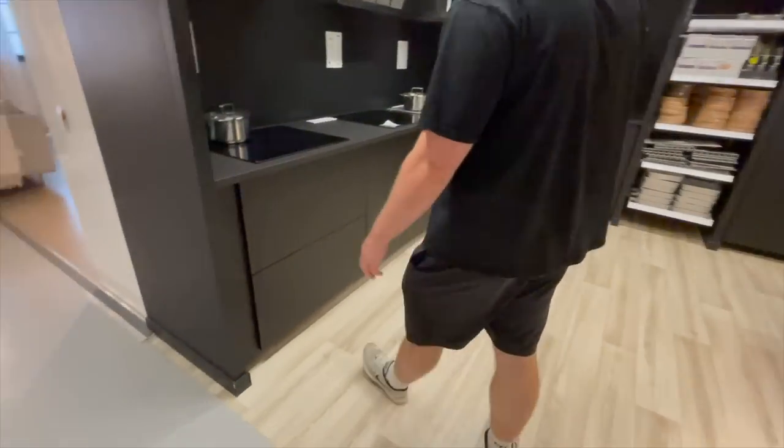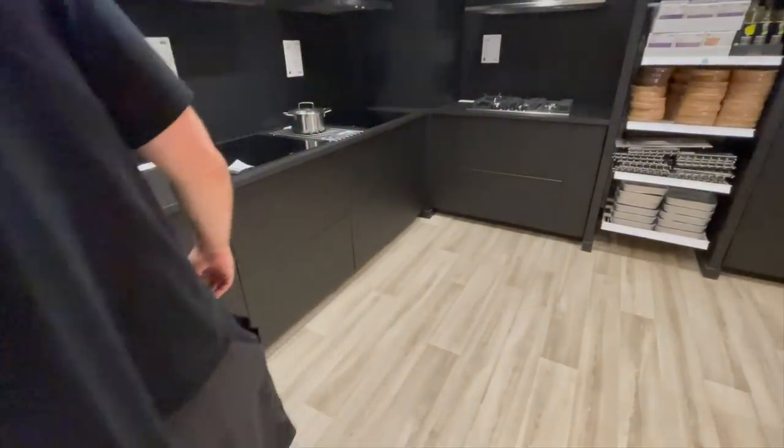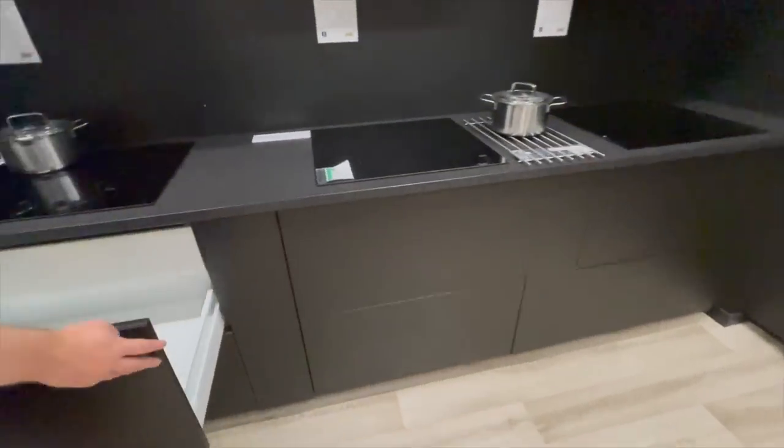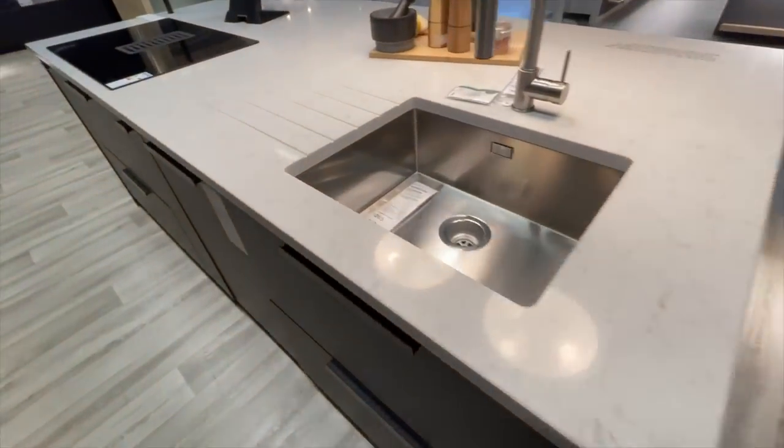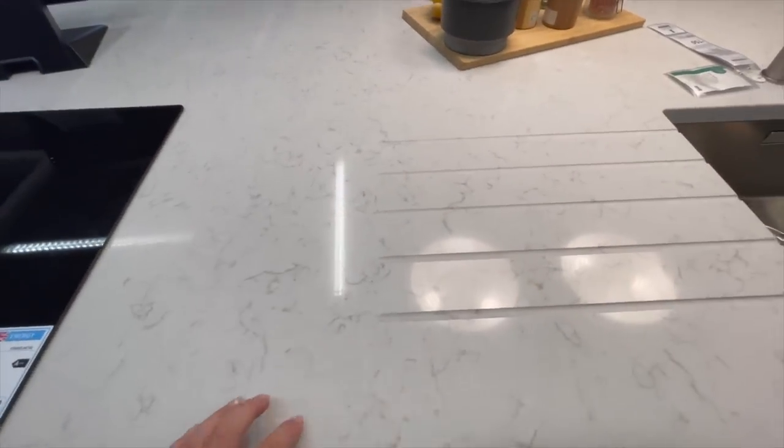Let me know what you guys think about the black kitchen — do you think it's too much? I quite like a dark kitchen but I'm not sure if all-black is a little too harsh. I do love this countertop though, which is one of their custom counters.